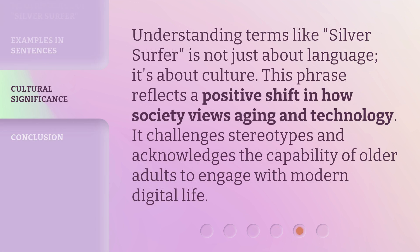Understanding terms like Silver Surfer is not just about language — it's about culture. This phrase reflects a positive shift in how society views aging and technology. It challenges stereotypes and acknowledges the capability of older adults to engage with modern digital life.